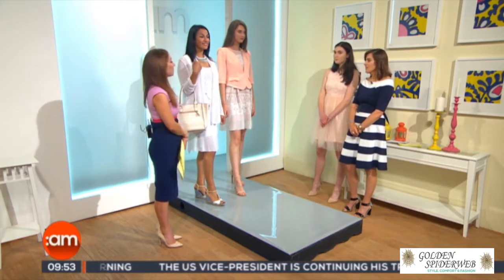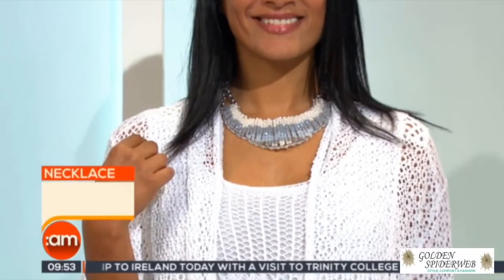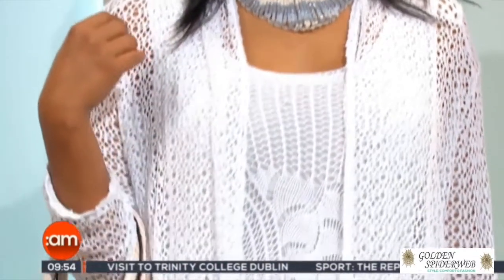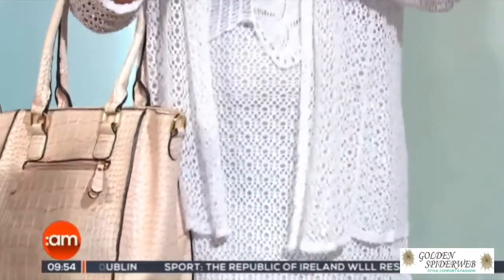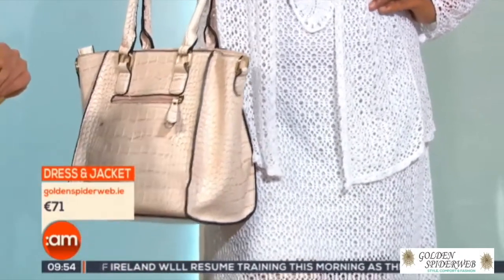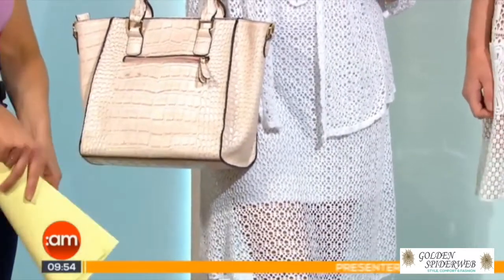Now we're going to look at the next look, which is crochet. Doesn't Gay look stunning? Another look from Golden Spiderweb. Crochet was all over the catwalk with Dolce & Gabbana this season, and the way I've done it is in a more refined way. There's nothing you can see through here — it's a very elegant look. We've got the jacket, again to cover our arms. It's quite a classic colour, and it's still a little bit sexy.